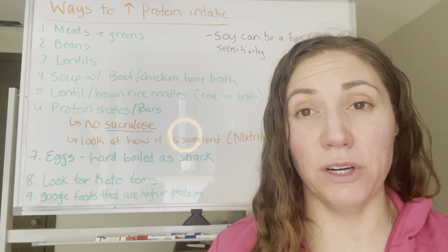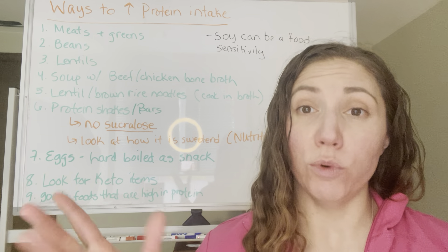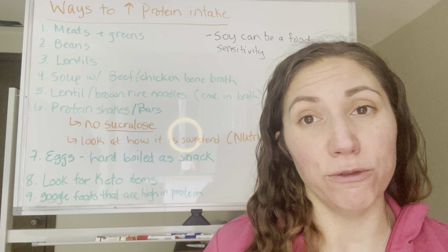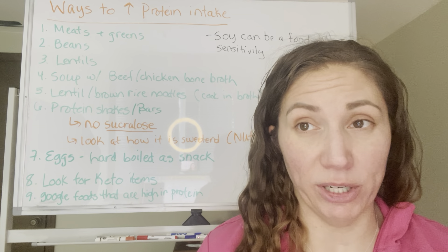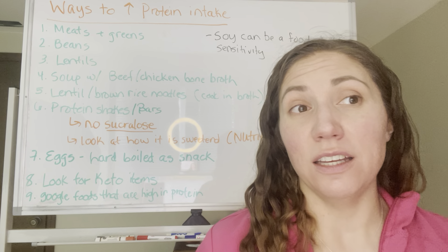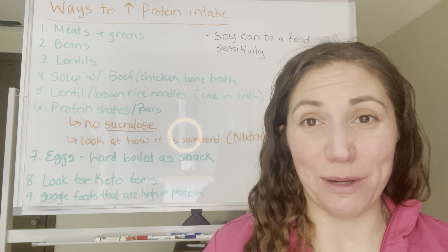I was asked about different ways to increase protein intake. A couple of reasons why we would want to increase protein intake is because it's going to make us feel full or satiated for longer periods of time — it's a really great thing in order to curb some of those sugar cravings that we might have.